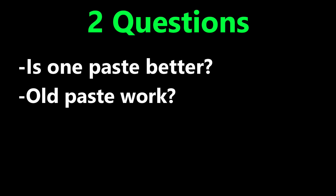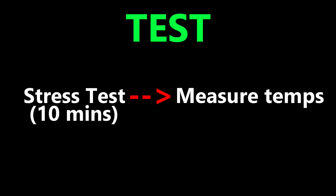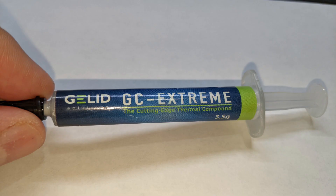We're pretty much going to check the high and low temps after stress testing the processor for 10 minutes. The Noctua Thermal Paste is NT-H1, and the Gelid Thermal Paste is Gelid Extreme.